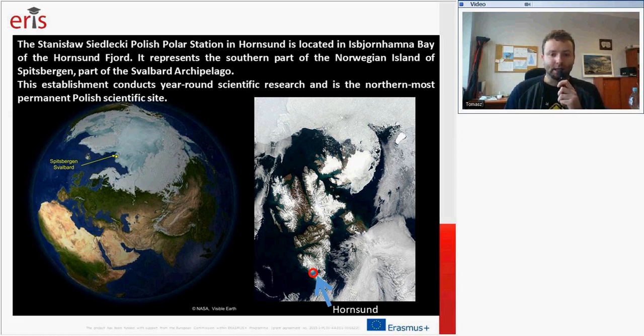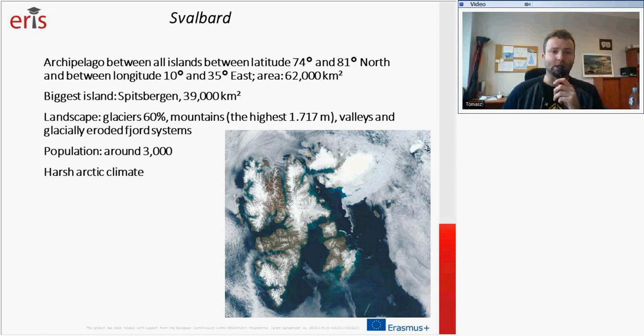On this satellite image you can see the location of Hornsund in the southern part of Spitsbergen, the biggest island of Svalbard. The Svalbard Archipelago is located between latitude 74 degrees and 81 degrees north. Its area is around 62,000 square kilometers, and the Spitsbergen area is 39,000 square kilometers. The landscape includes glaciers covering 60% of the archipelago, mountains of which the highest is 1,717 meters — called Newtontoppen — and glacially eroded fjord systems.